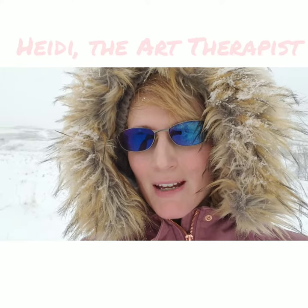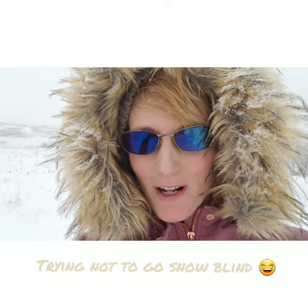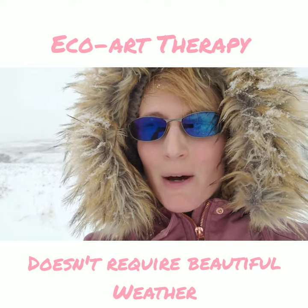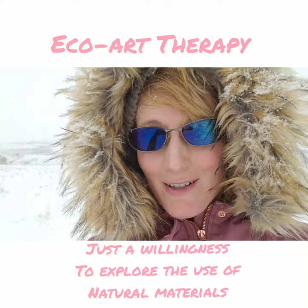Hi everyone, my name is Heidi. I'm an art therapist and we have a snowfall warning for Calgary, so this will give us a nice opportunity to see how eco art therapy can be done even when it's not very nice outside.